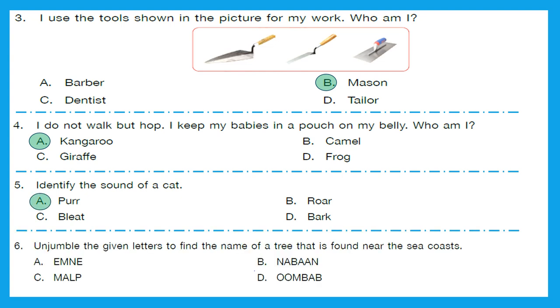Question 6: Unjumble the given letters to find the name of a tree that is found near the sea coast or any coastal area. Let's unjumble all the options: Option A would be 'name', option B would be 'banana', option C would be 'palm', and option D would be 'bamboo'. The right answer is option C — palm. Palm tree is found near the sea coast.